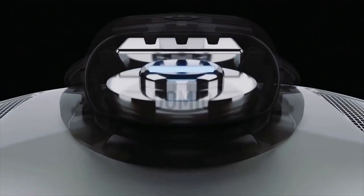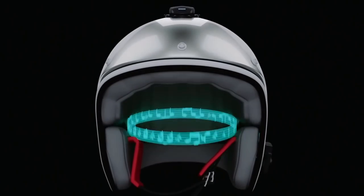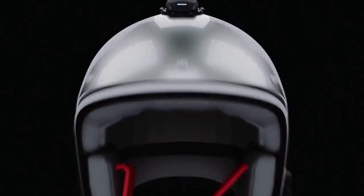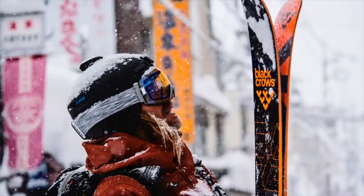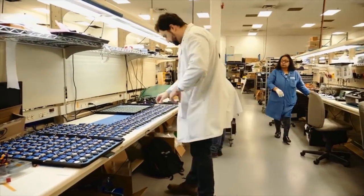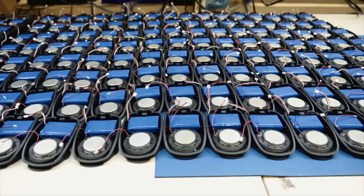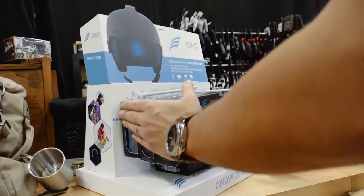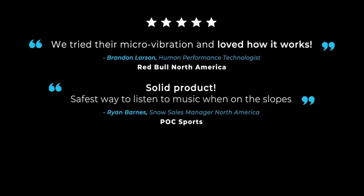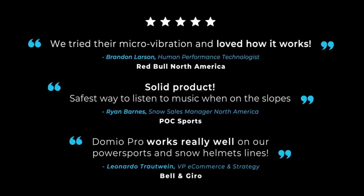We adapted this technology to transfer the full spectrum of audio frequencies into the helmet, resulting in a powerful and rich surround sound experience without blocking the outside environment. That was back in 2016. Fast forward to today, and we've grown to a team of nine, sold and shipped thousands of Domeos worldwide, received five-star reviews, and worked with top-tier partners in manufacturing, electronics, and marketing.